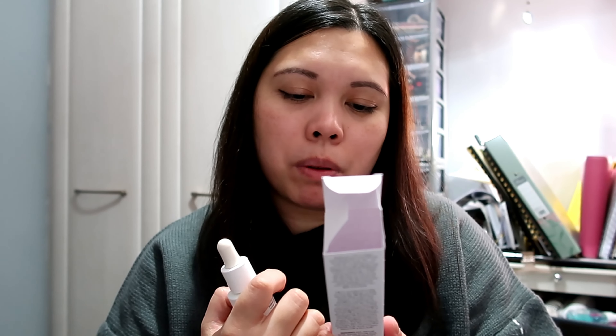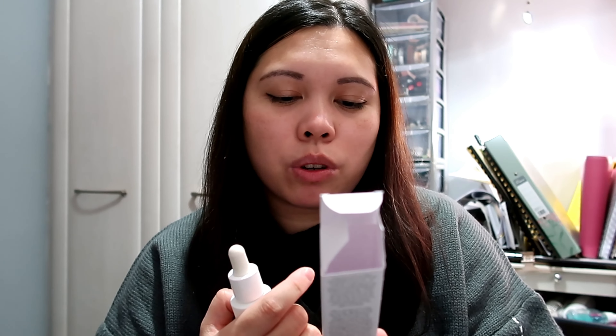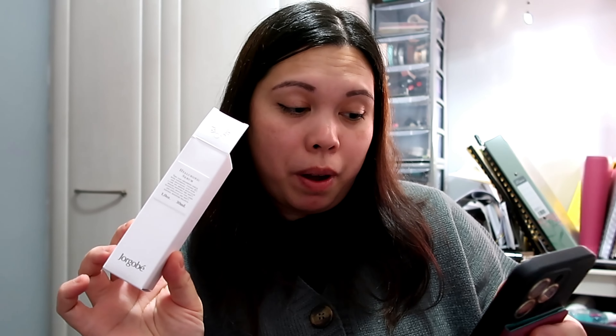The next product is the Hyaluronic Serum — 30ml. It says: this fast-absorbing serum with panthenol, vitamin B5, and hyaluronic acid with low and medium molecular weight restores skin elasticity, reduces fine lines, and enhances the skin's natural moisture balance. It also comes in glass with a pump. This one is retailed for £31 — a very expensive product.